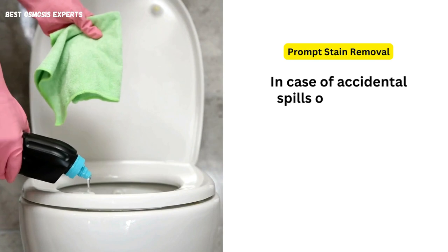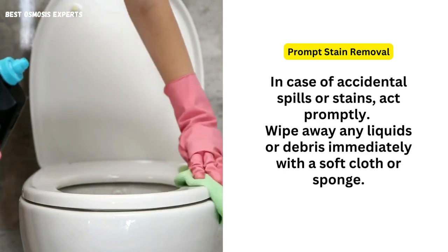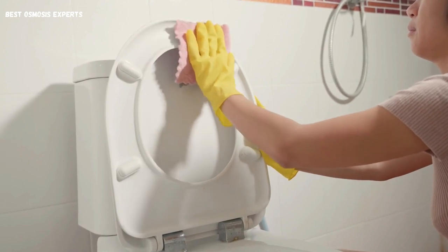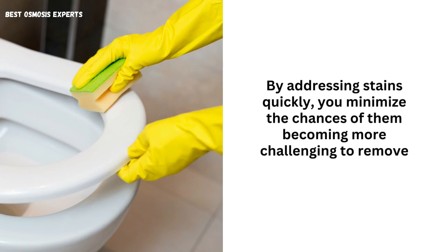Prompt stain removal. In case of accidental spills or stains, act promptly. Wipe away any liquids or debris immediately with a soft cloth or sponge. If needed, use a gentle cleanser to remove any remaining residue. By addressing stains quickly, you minimize the chances of them becoming more challenging to remove later.